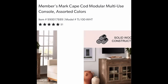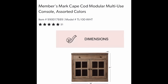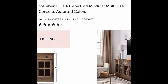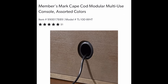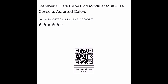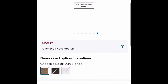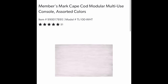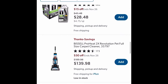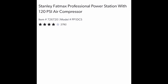This is the Cape Cod Modular Multi-Use Console — they actually had it in store and it was really pretty in person. It's solid wood with a nice wood color and has an exit hole for all of your devices. $100 off — I sort of want one, though I want the other colors for my house. $299 is what you're going to pay when you save $100.